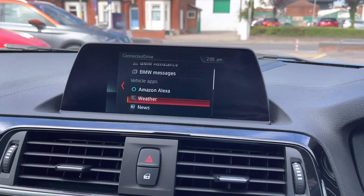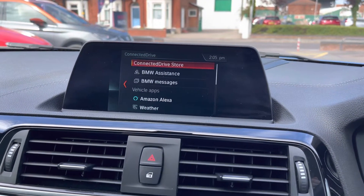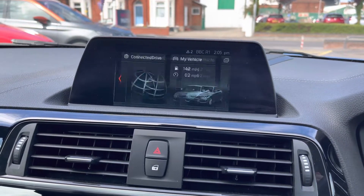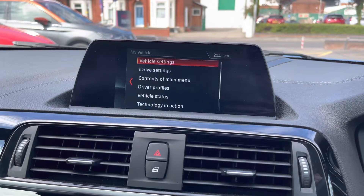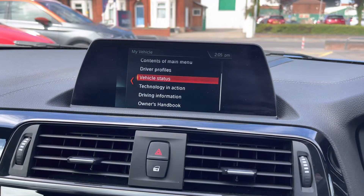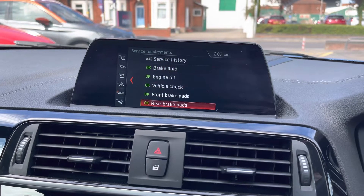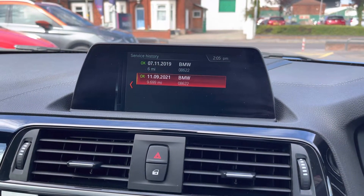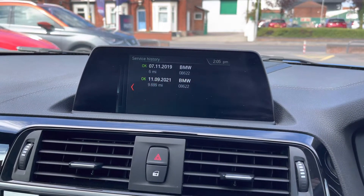Moving on to your ConnectedDrive — you have your ConnectedDrive store there, your BMW assistance and messages. You even have access to some vehicle apps including Amazon Alexa. In My Vehicle you have your vehicle settings and you can even make adjustments to the iDrive system. You can see your service requirements and even the vehicle service history there, with the most recent service shown.